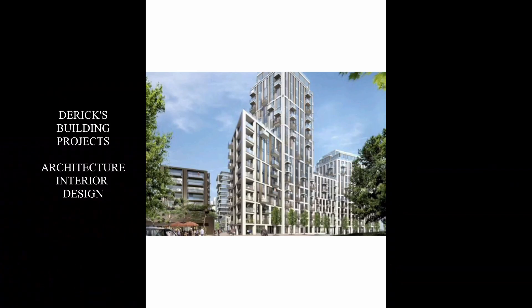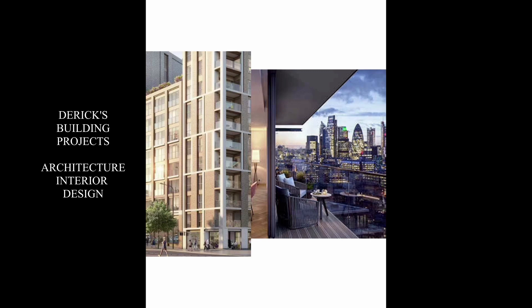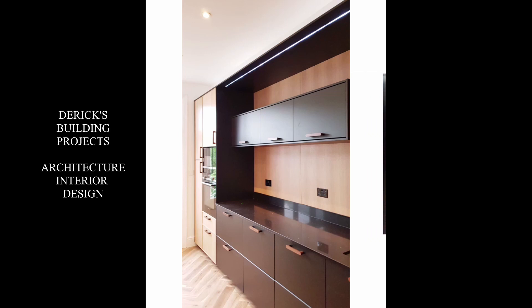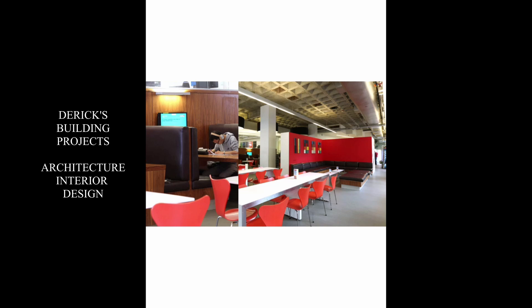I understand that you have been involved as an architect with many building projects in London and abroad before. Now that you are busy with your painting, are you still an active architect? At this climate I don't think I'm very active in architecture projects. Before I used to be, but I don't think right now it's a good climate for architecture. We have to wait and see.